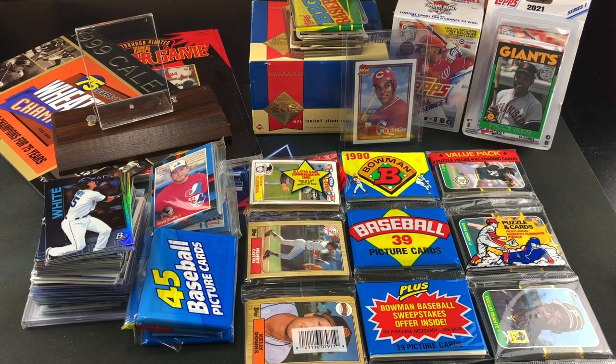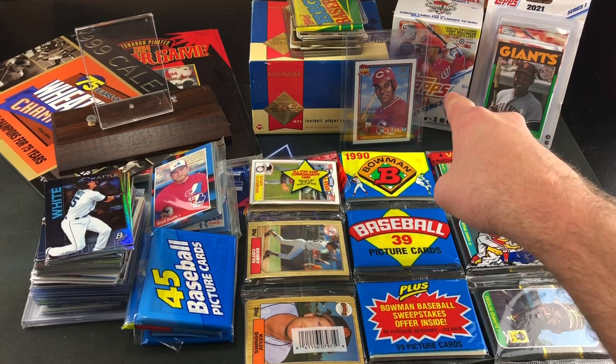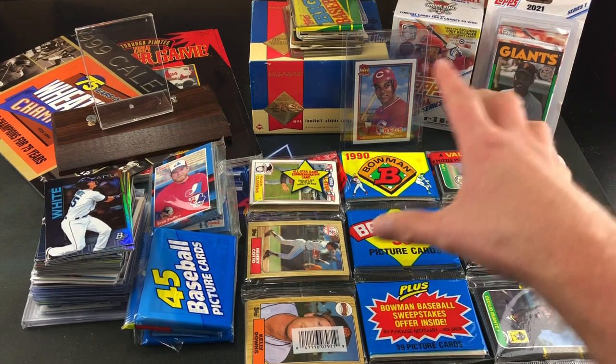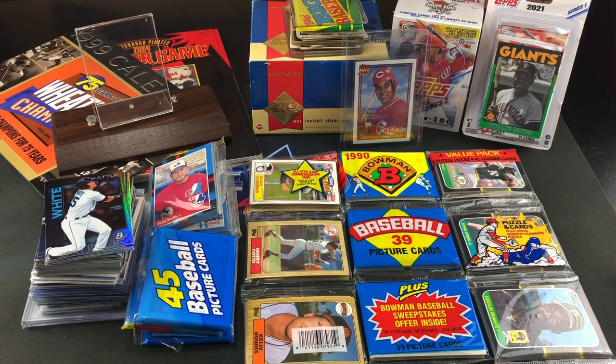We got a bunch of cool stuff tonight. Three different packages to be exact, and I took the liberty of taking them out of the box already to save some time. We have some pretty cool stuff I have not even seen yet — 2021 Topps Series 1, Blaster Box, Blister Packs, rack packs and all kinds of cool stuff. So stick around.